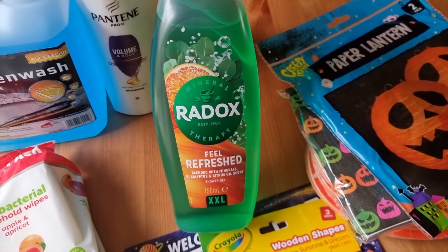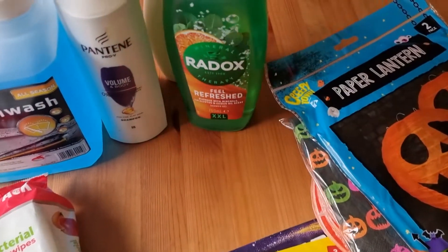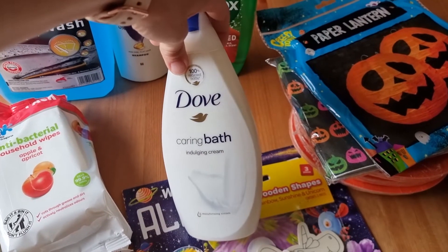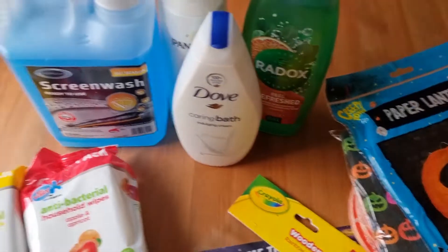Whilst I was there I saw they had this ginormous shower gel, so I picked that up for my husband — that was two pounds. And then I did pick up this bath stuff for myself. I quite like having a bath every now and then and I love the Dove brand, so I picked that up as well.